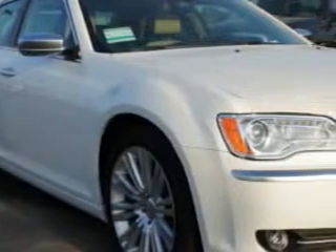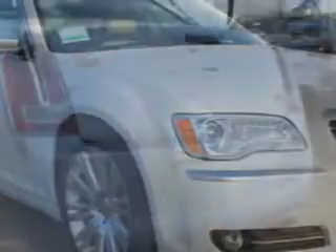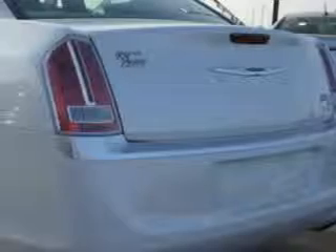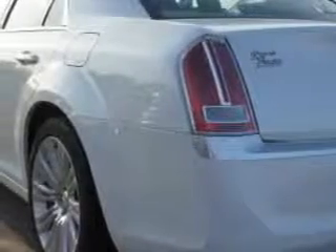Enjoy an impressive 25 miles to the gallon on this great car with features like driver side auto-dimming exterior mirrors, auto-dimming rearview mirror with microphone, remote power windows, cooled beverage holders, heated beverage holders, ambient lighting, and auxiliary audio input.